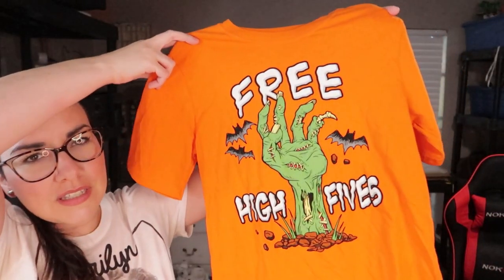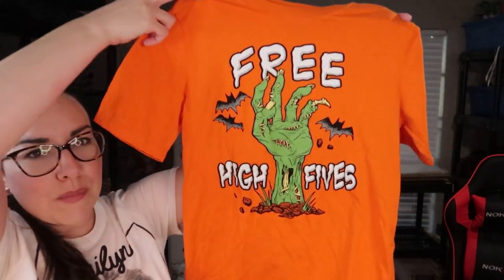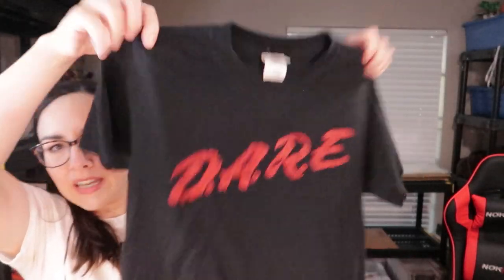I found one of those Halloween t-shirts — it just says 'Free High Fives' with a zombie hand coming out of the ground, which I thought would be cool for Halloween. I also found a DARE t-shirt. I saw it and was like, 'whoa, it's a DARE t-shirt.'